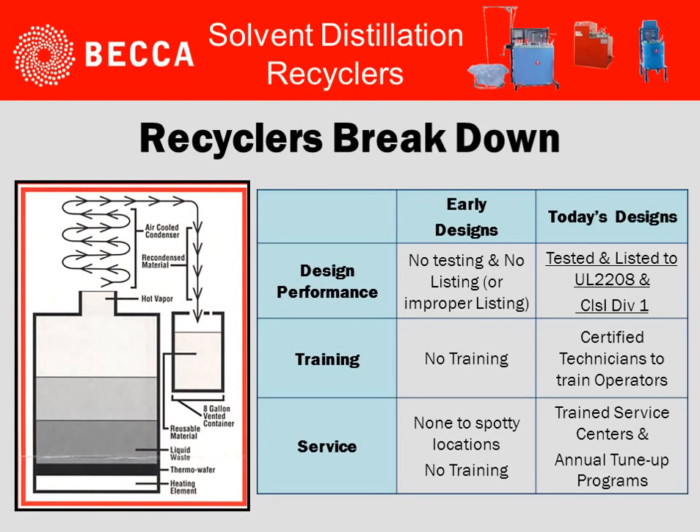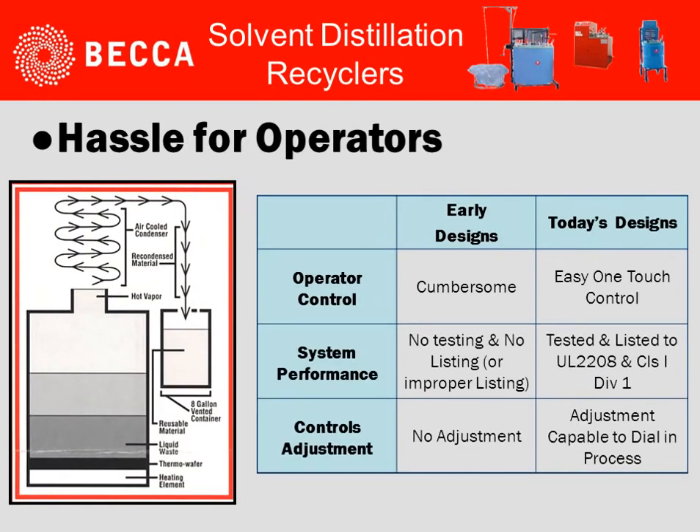When we look at recyclers breaking down, obviously early designs did not have the current UL listed standards we have today. But you've got to remember, all operations, componentry, etc. should be considered when looking at and reviewing a unit. Do they have a listed system? Do they have the ability to train and certify operators? And do they have service centers that can take care of your system?